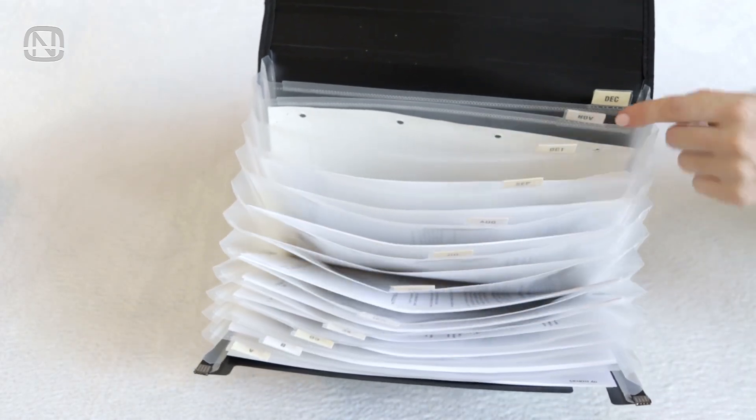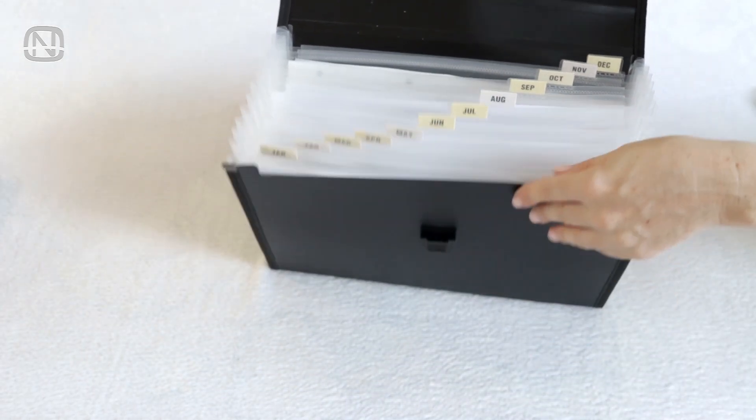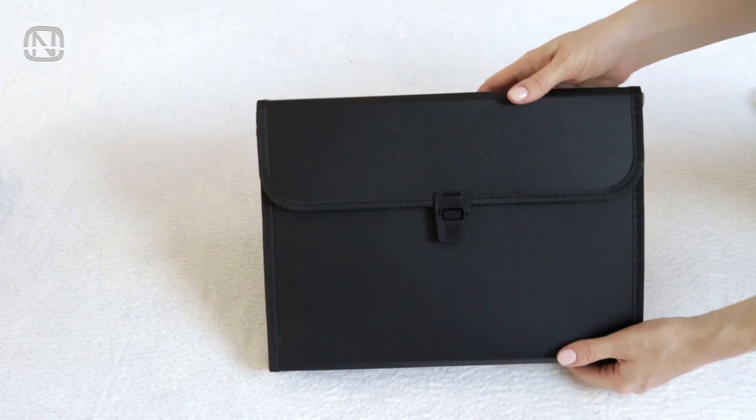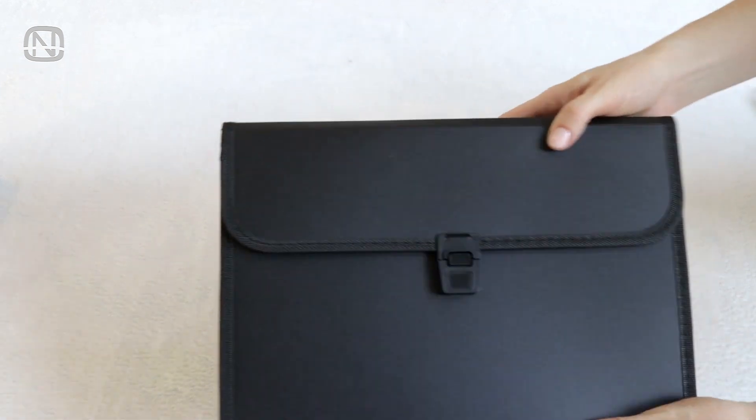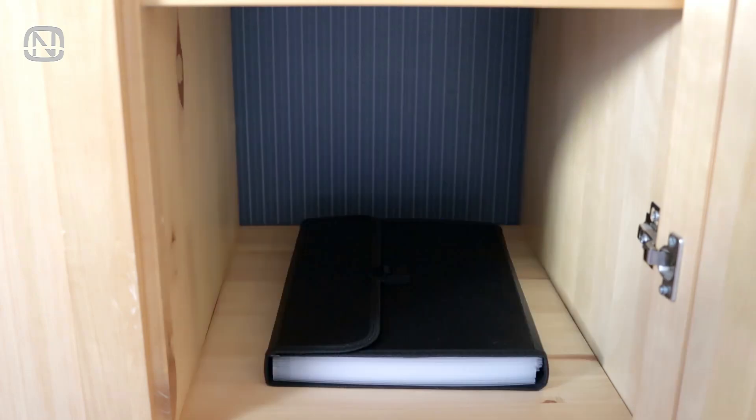Thanks to labels, finding what you need won't be difficult. It's handy to take this folder with you — it has already helped me out more than once when standing at a window at the DMV or somewhere like that and they asked for an additional document. This folder can also be stored either vertically or horizontally and can be labeled if necessary.